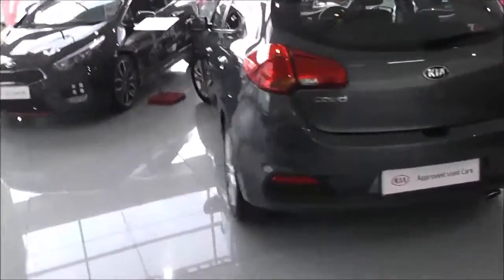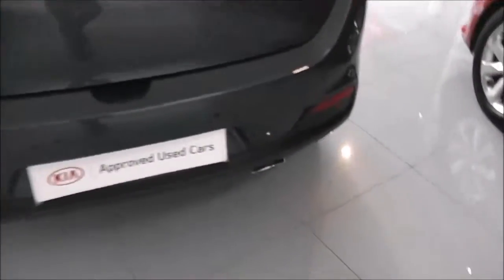Just to give you a full 360 view there. It does come with rear parking sensors, with skirts all down to the bottom.